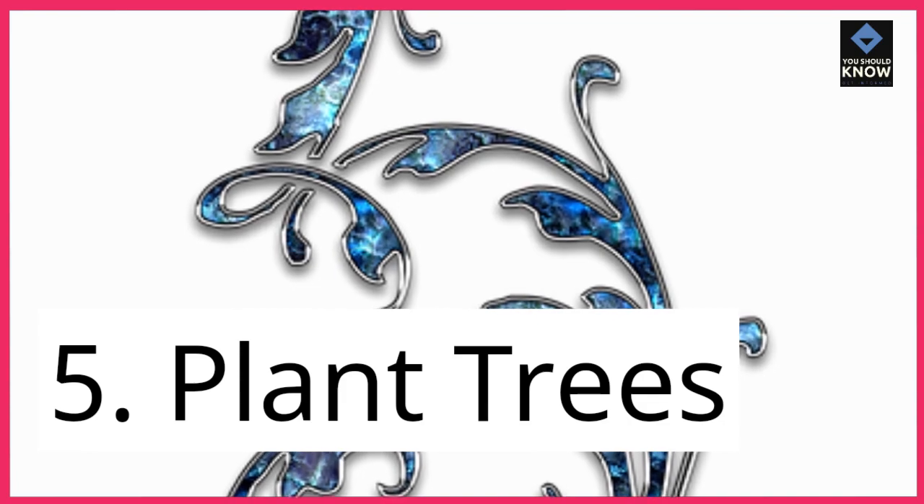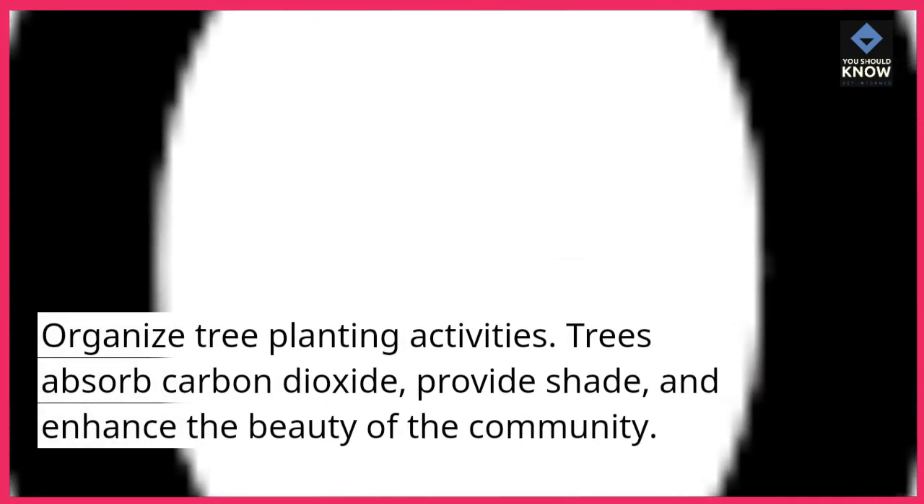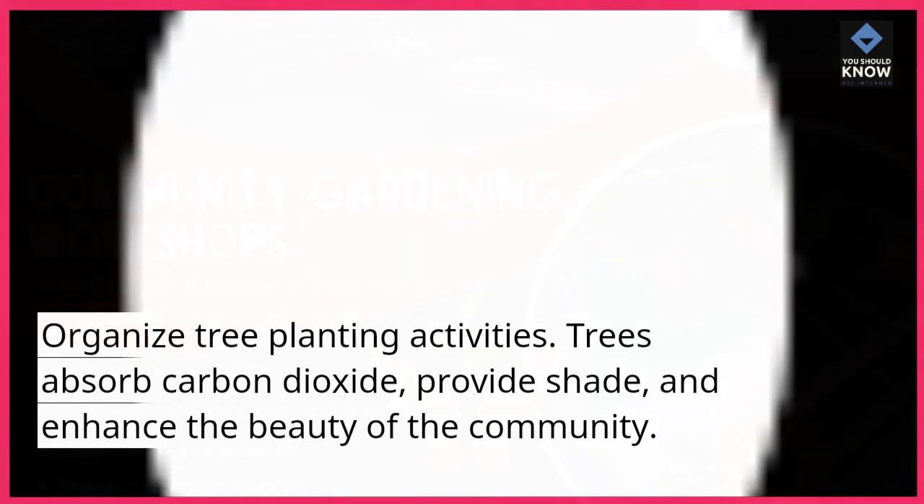5. Plant trees. Organize tree planting activities. Trees absorb carbon dioxide, provide shade, and enhance the beauty of the community.